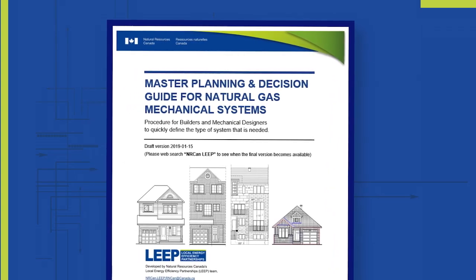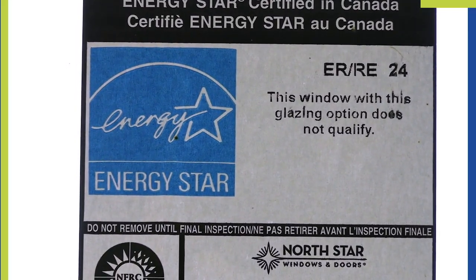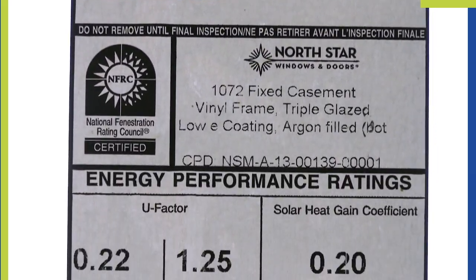That's why I love the master decision guide that we've been using. One really important point is to look at balancing the loads, which is why picking windows that are low solar glass becomes critically important — because we want to balance the heating and cooling loads.